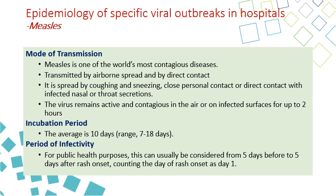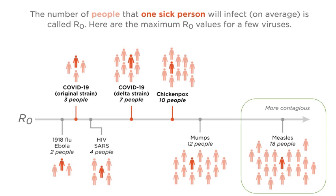The average incubation period is 10 days, but can be up to 18 days. The period of infectivity is five days before the rash and five days after rash onset — contact with the rash or exposure to coughing and sneezing can transmit the disease. As we noted, measles has a high R0, and a single patient can infect up to 18 unvaccinated patients.